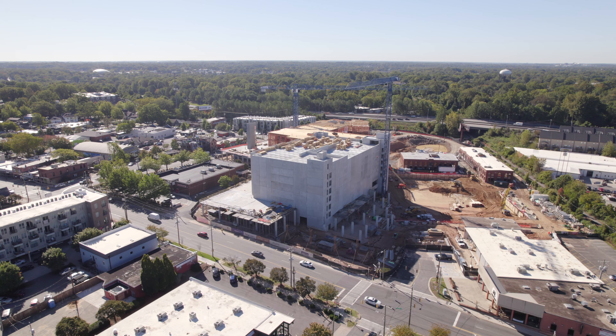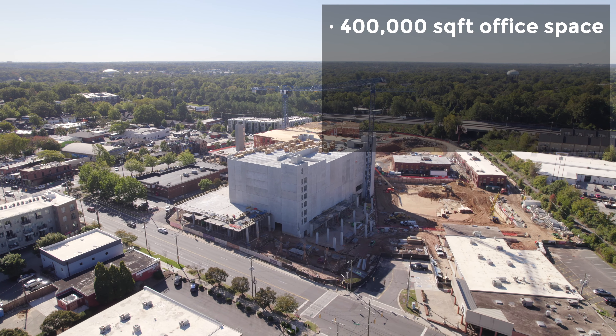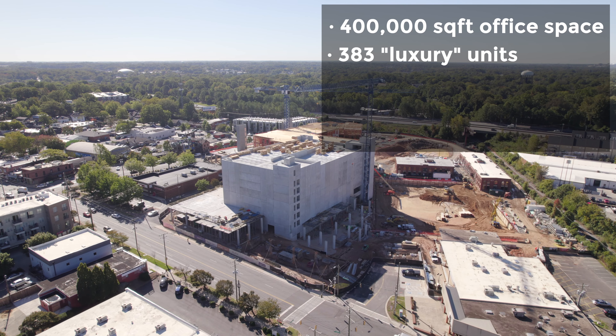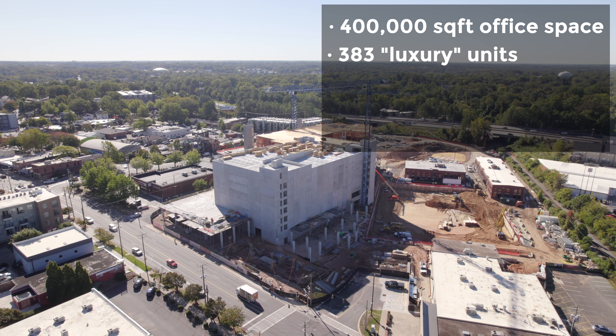At 300 East 36th Street, just a few blocks from the heart of NoDa, Brooklyn real estate developer Avery Hall is planning a 420,000 square foot mixed-use space. It will have almost 300 apartments and 6,800 square feet of ground floor retail. The development will also include some duplex-style rental units inspired by old Brooklyn brownstones. The three-acre site was purchased for $9.7 million back in December.